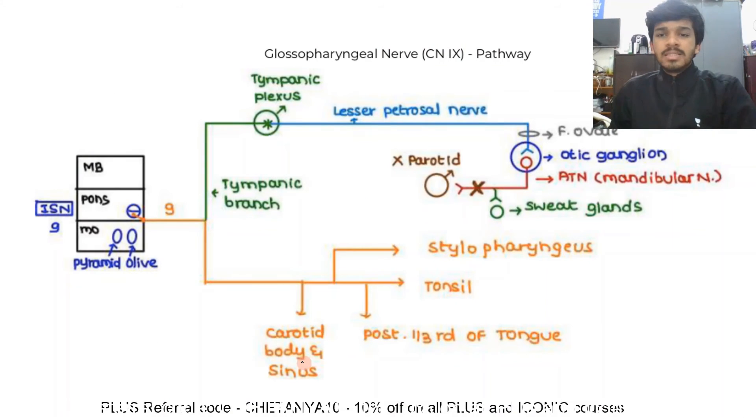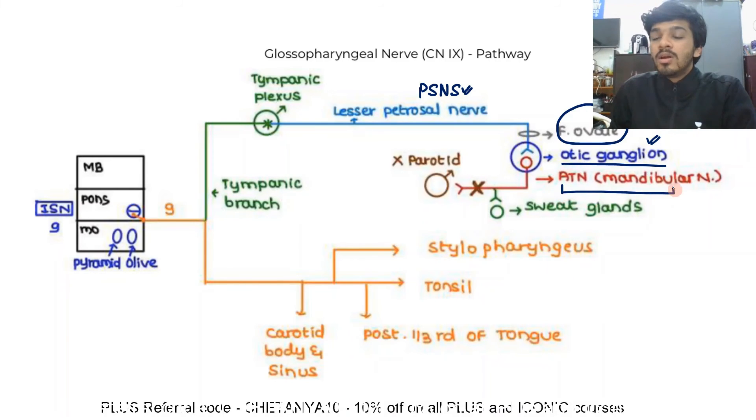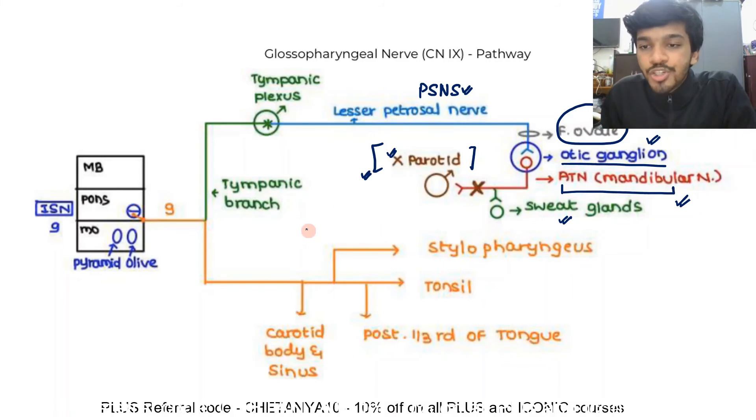The glossopharyngeal nerve supplies the parotid gland. The inferior salivatory nucleus in the pons gives parasympathetic fibers that emerge with CN IX, give a tympanic branch, and form the tympanic plexus. From the tympanic plexus, the lesser petrosal nerve is formed, which passes through the foramen ovale and relays in the otic ganglion. Post-ganglionic fibers then piggyback on the auriculotemporal nerve, a branch of the mandibular nerve, to supply the parotid gland and some supply to other glands as well.